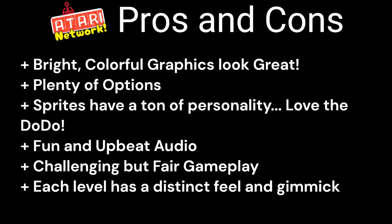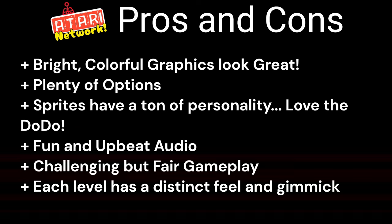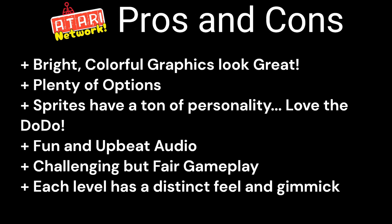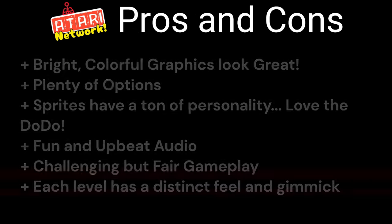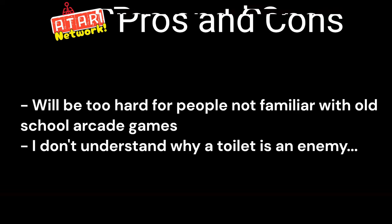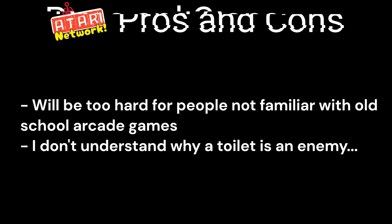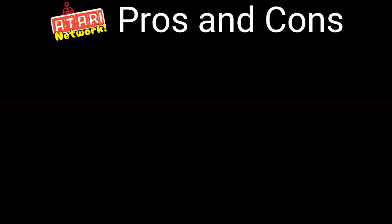For the pros, we start with the bright colorful graphics — they look great and have a variety of bezel and scanline options. There might be a lack of story but the characters, especially the dodo, have enough personality to carry this game. The sound is fun and upbeat, and was a joy to listen to. The gameplay, while difficult, was perfect — if I didn't know better I'd say this was a long-lost arcade game. For the cons, I really just have one: the difficulty is very, very high. You have to be willing to invest time to get any joy out of it, especially if you want your name at the top of the high score charts. Some enemies like the toilet also feel too random.